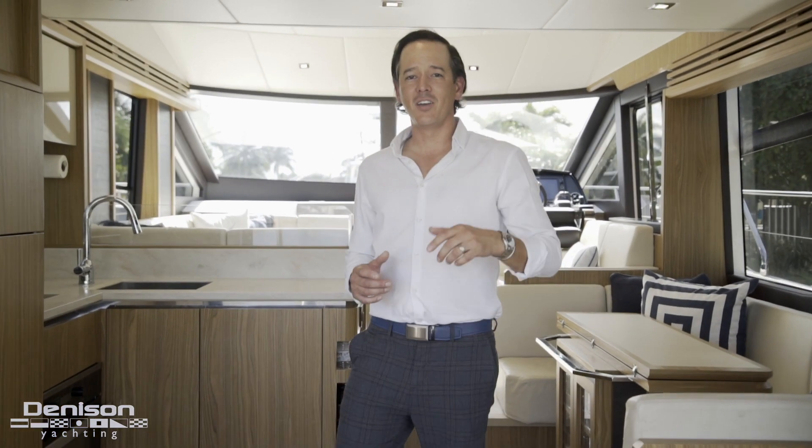I'm Will Knopfsinger with Denison Yachting and today we're in Fort Lauderdale, Florida aboard a 56 Absolute called Dare to Dream. Let's check her out.